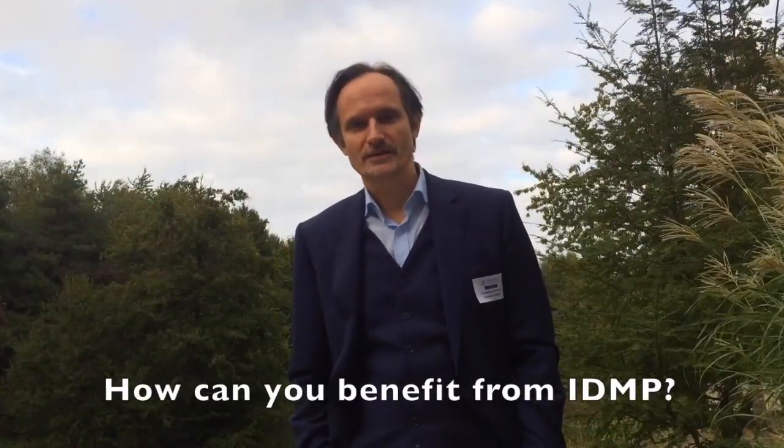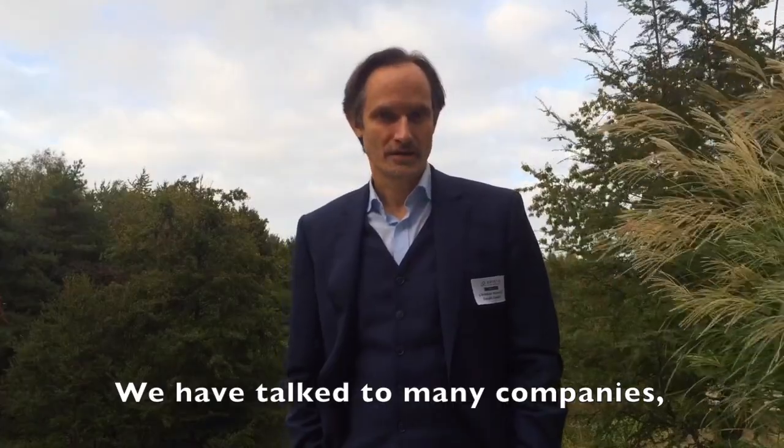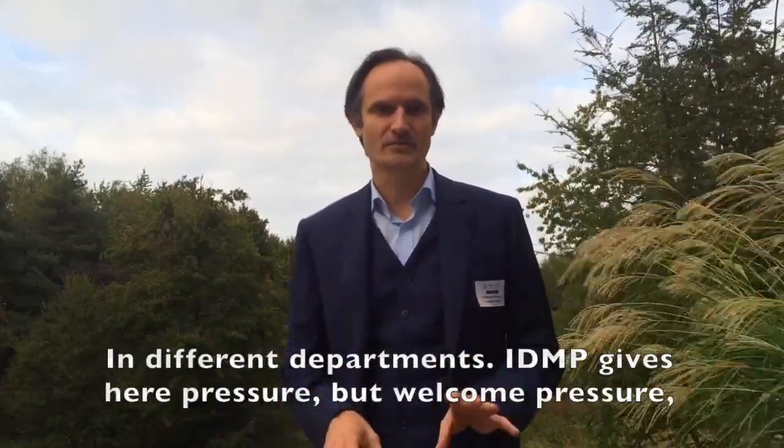How can you benefit from IDMP? We have talked to many companies, and in most of them, their information is split around the company in different departments.